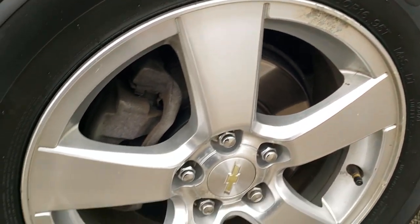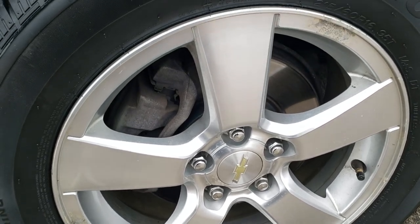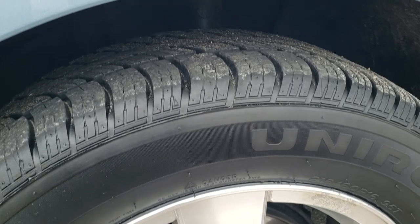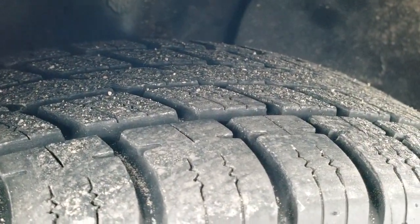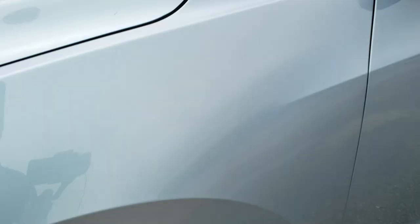If you want to check out all the photos of this car, in the upper right hand part of your screen is a link right to our website. It comes with the painted aluminum rims and it has newer Uniroyal Tiger Paw tires. These are 215/60R16s and they have about 80% of the tread left on them.